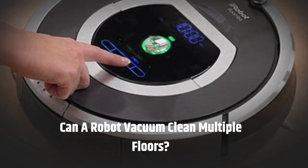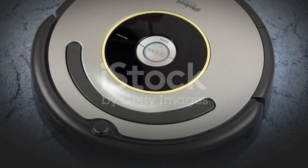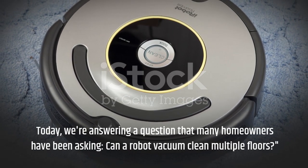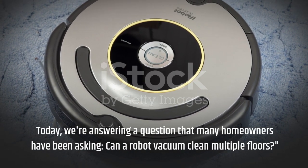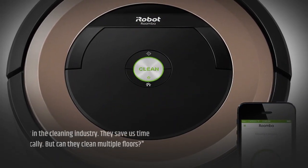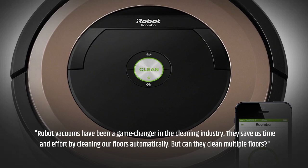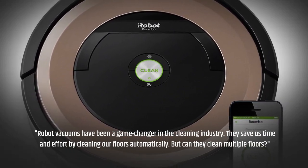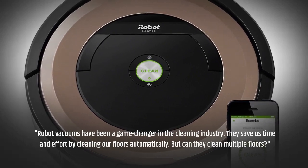Can a robot vacuum clean multiple floors? Today, we're answering a question that many homeowners have been asking: can a robot vacuum clean multiple floors? Robot vacuums have been a game changer in the cleaning industry. They save us time and effort by cleaning our floors automatically. But can they clean multiple floors?